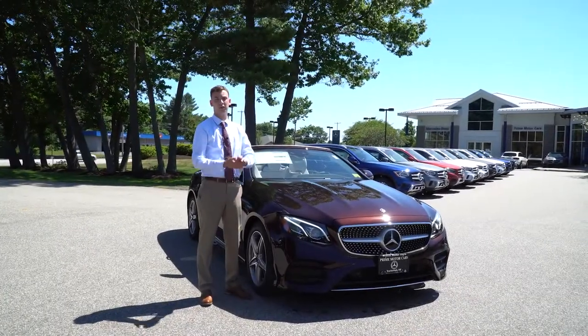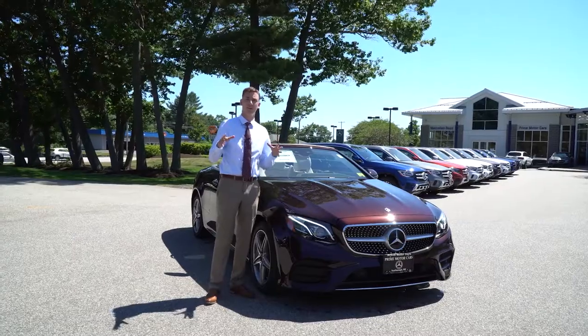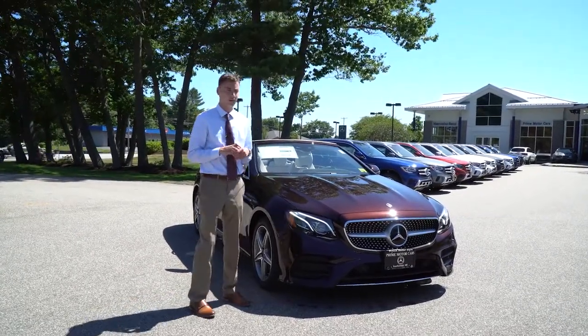Hi Mark, Spencer from Prime Motor Cars, Mercedes-Benz in Scarborough, Maine. We've talked about a couple of different vehicles, and to my left is the model that I sent you this morning.